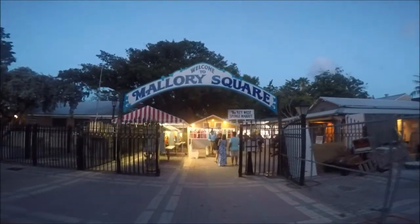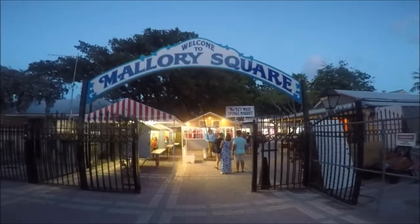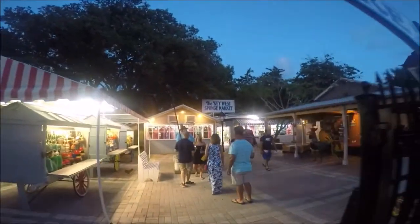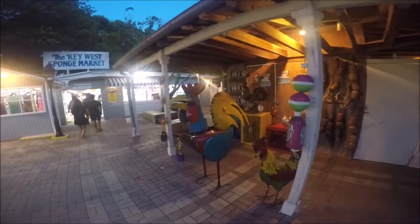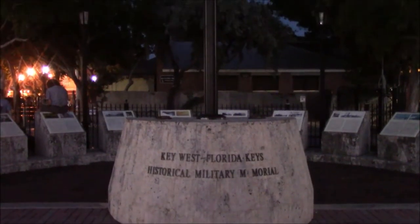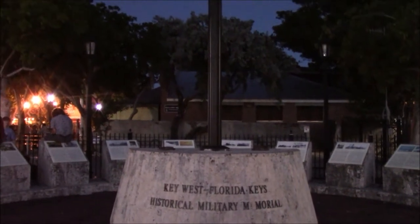This is the Mallory Square in Key West Florida Travel Guide. What's a must do in Key West? Mallory Square of course. This popular spot is filled with vendors, street performers, restaurants of all kinds, and of course there's plenty of people watching.